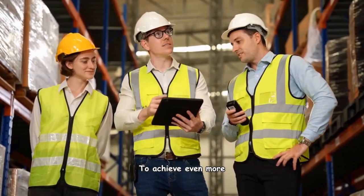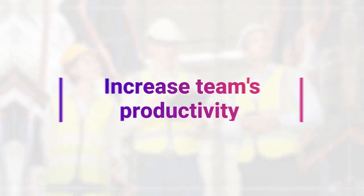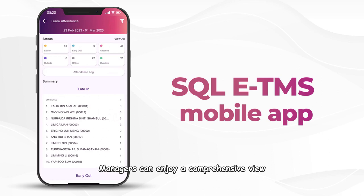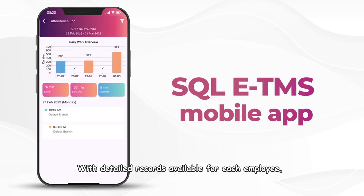To achieve even more, you can increase your team's productivity with the power of SQL ETMS. Managers can enjoy a comprehensive view of their team's attendance records, including total late ins, early outs, absences, out-of-office records, offline, and overtime, with detailed records available for each employee.